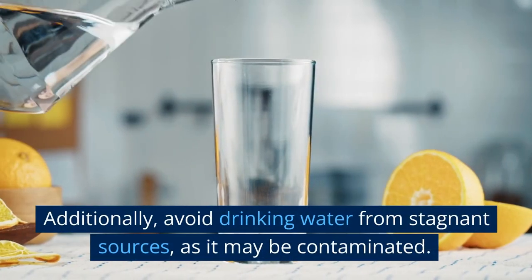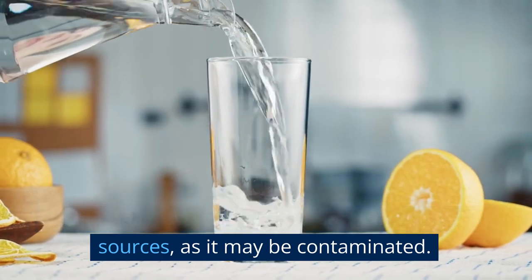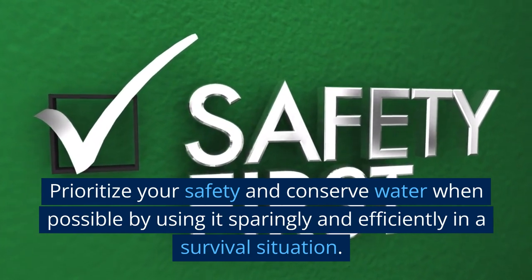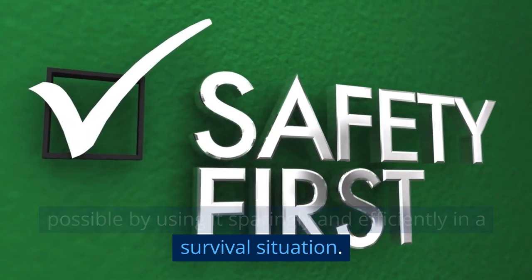Additionally, avoid drinking water from stagnant sources, as it may be contaminated. Prioritize your safety and conserve water when possible by using it sparingly and efficiently in a survival situation.